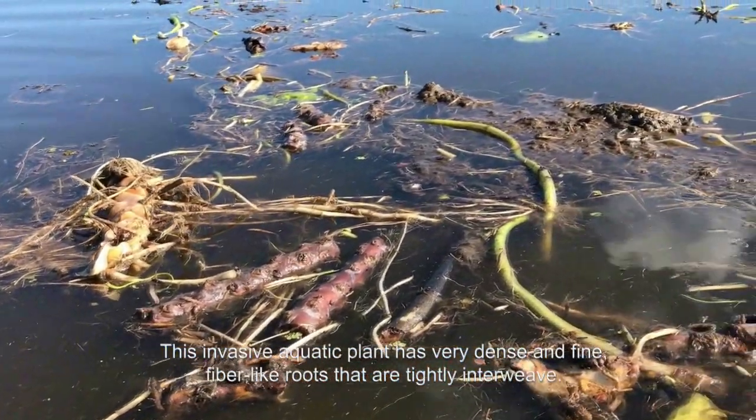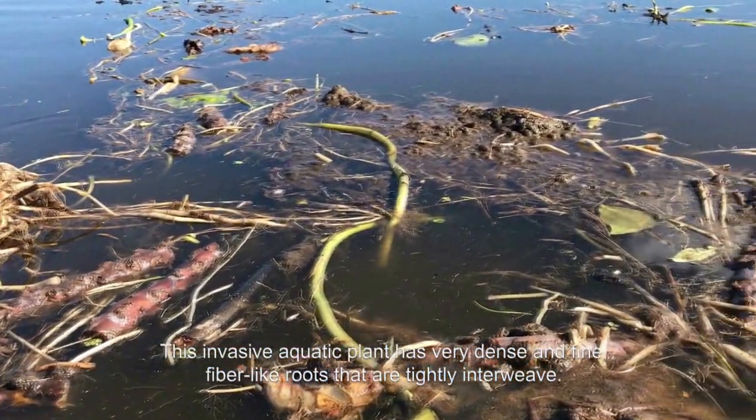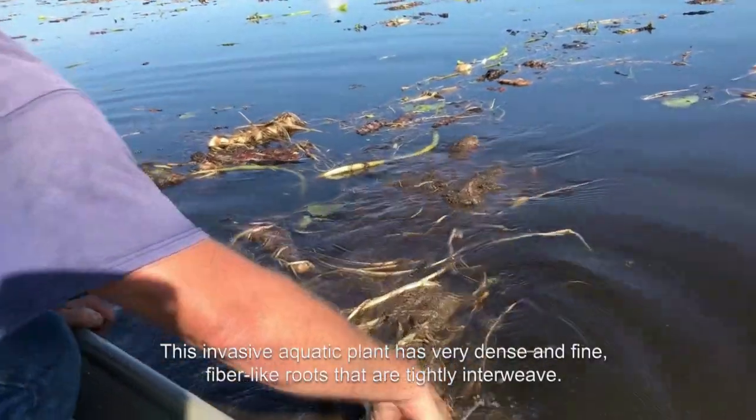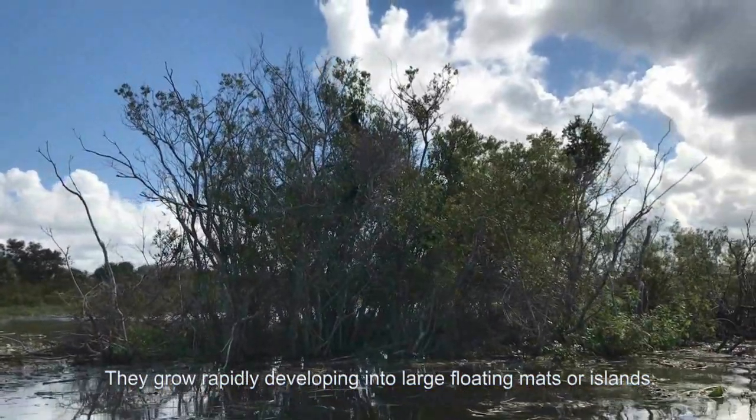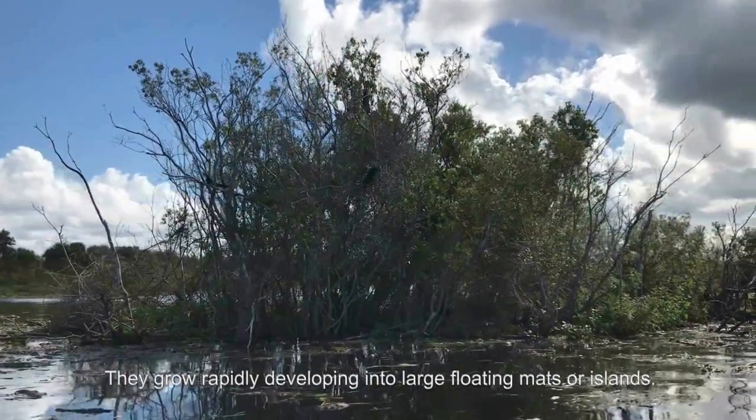This invasive aquatic plant has very dense and fine fiber-like roots that are tightly interweaved. They grow rapidly, developing into large floating mats or islands.